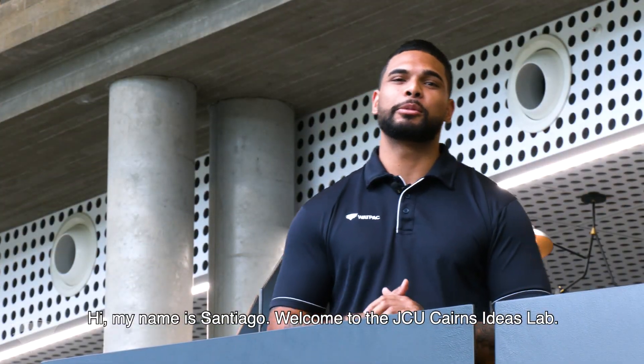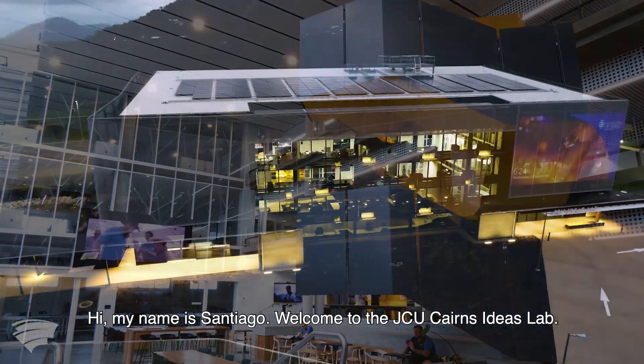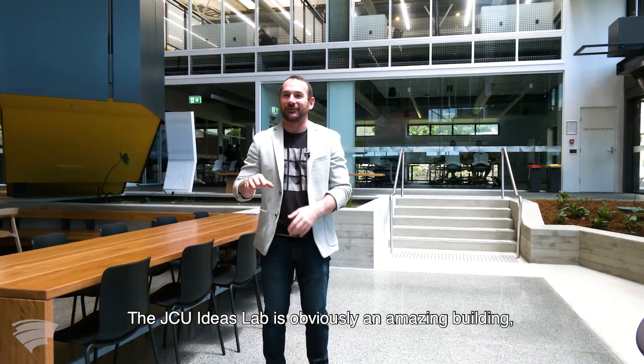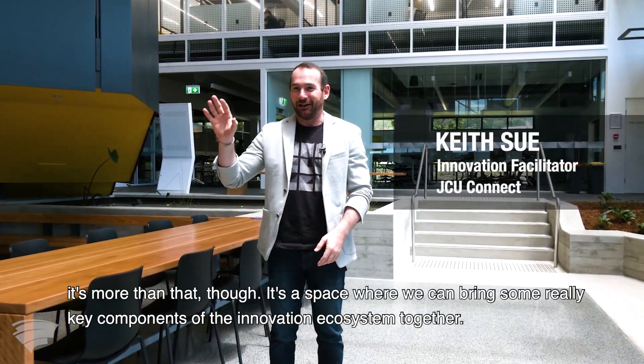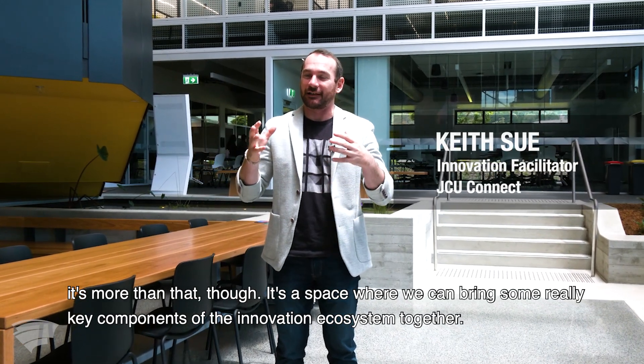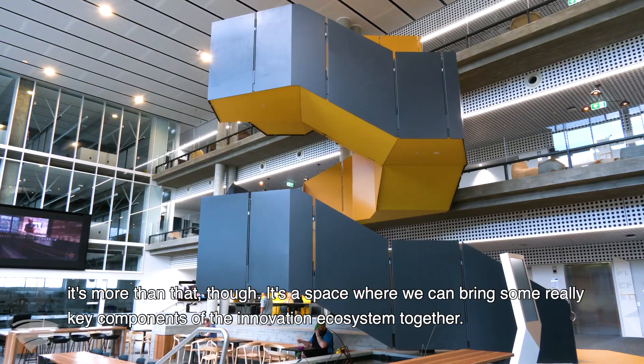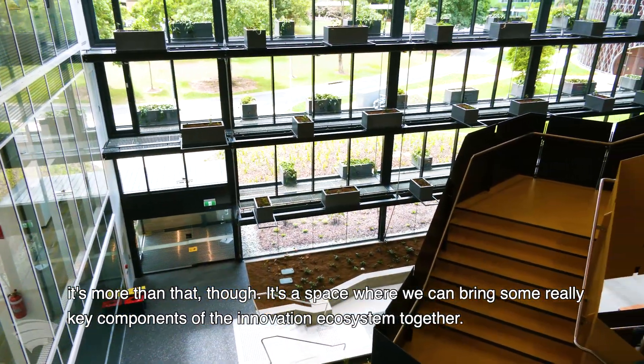Hi, my name is Santiago and welcome to the JCU Cairns Ideas Lab. The JCU Ideas Lab is obviously an amazing building. It's more than that though — it's a space where we can bring some really key components of the innovation ecosystem together.